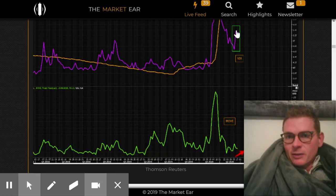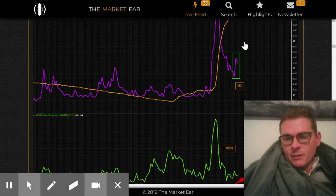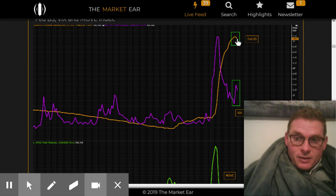The VIX has been going up. I just saw the closing move today pop the VIX again — the VIX is breaking out to the upside. The Fed balance sheet is coming down, and that is huge.